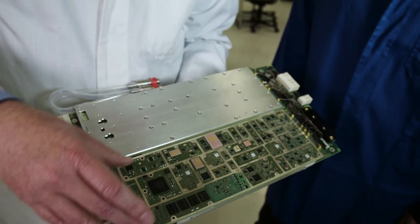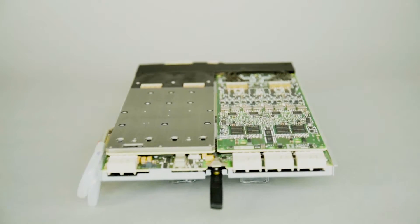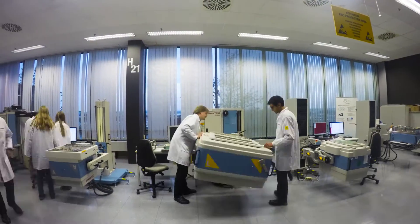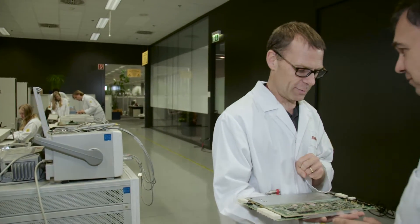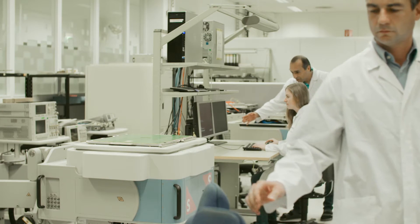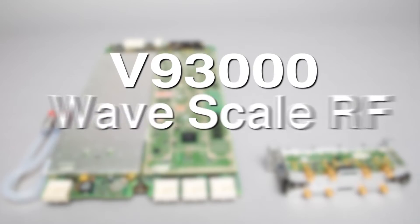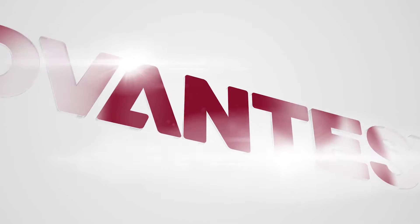WaveScale delivers true parallel test with unmatched integration, flexibility, and scalability. The results speak for themselves: with WaveScale you can cut test times in half, lower your test costs by 25%, and speed time to market for the next generation of wireless end devices — from low-cost IoT to high-performance 5G. The answer is here: V93000 WaveScale RF and WaveScale MX from Advantest.